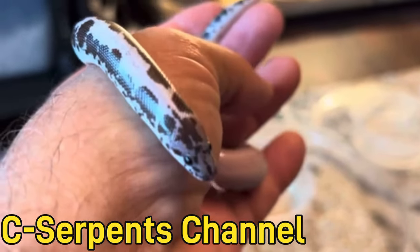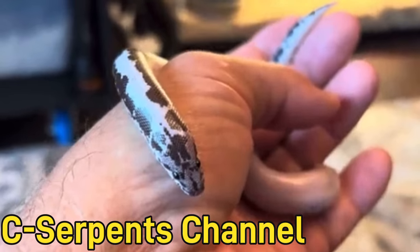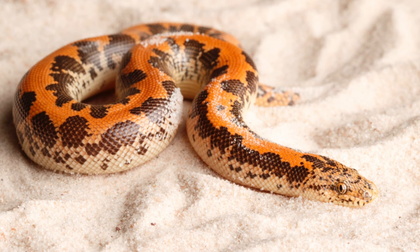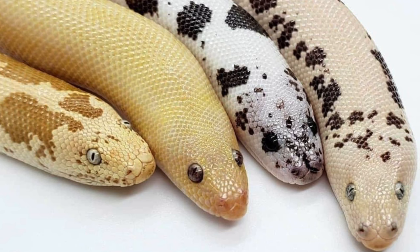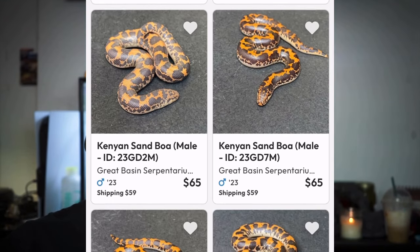I really like the morphs of these animals because they look like tiny cows, at least the xanthic ones. If you're into fall colors, the normal type Kenyan sand boa is very beautiful as well — it's an orange and black color where you can get a mixture of colors and get paradoxes. The morphs that come with Kenyan sand boas are absolutely beautiful and they're not that pricey either.